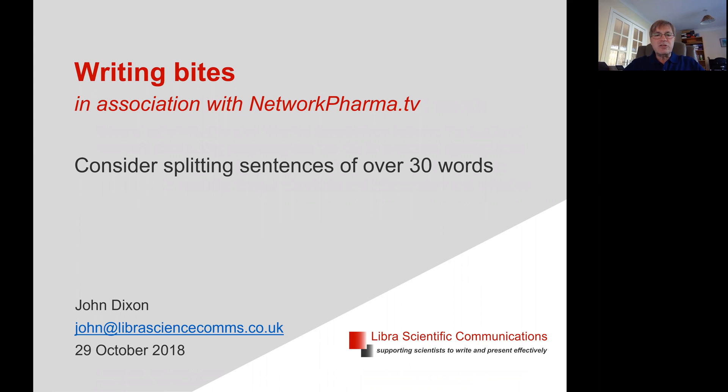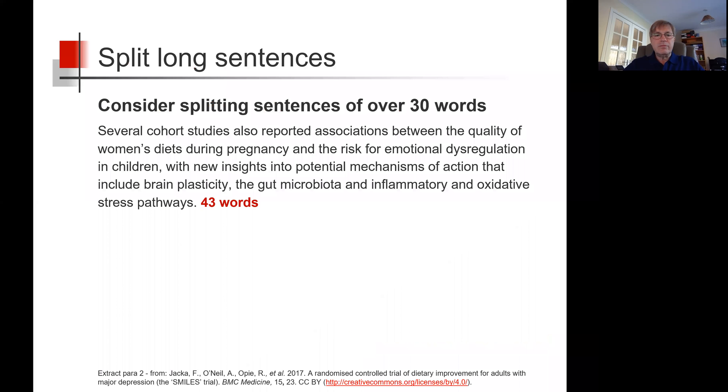Consider splitting sentences of over 30 words. The longer a sentence, the more difficult it can be to understand quickly what's being said. As a rough guide, when a sentence is longer than 30 words, consider splitting it into two or more separate sentences.